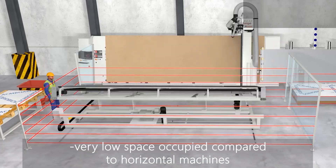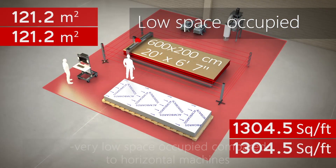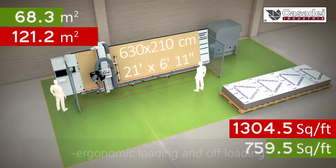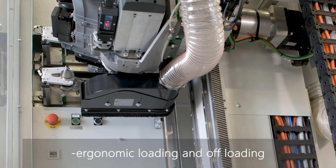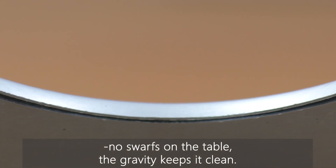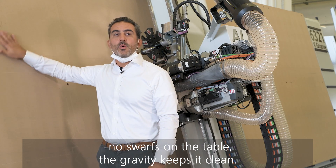Our technology allows us to reduce the amount of space occupied. It also ensures very good panel handling — loading and offloading is a lot easier. And last but not least, the swarf on the table does not remain on the table; it falls down. So the table is always clean.